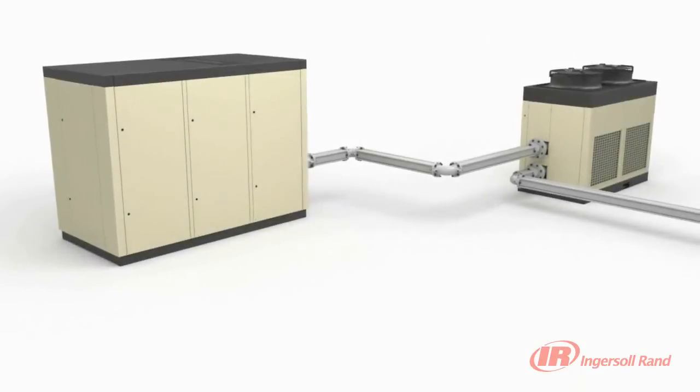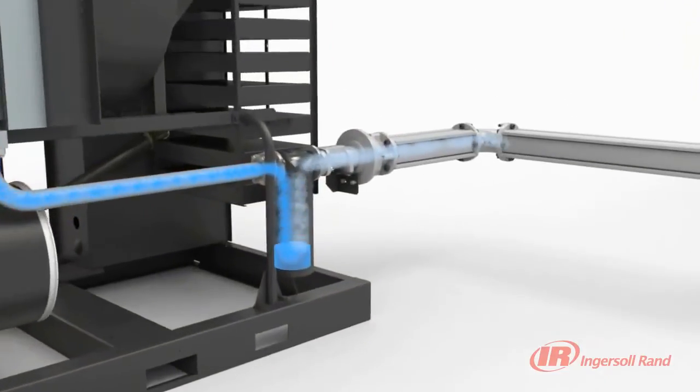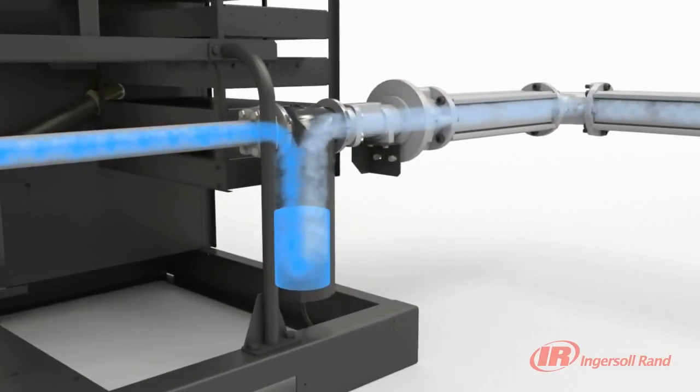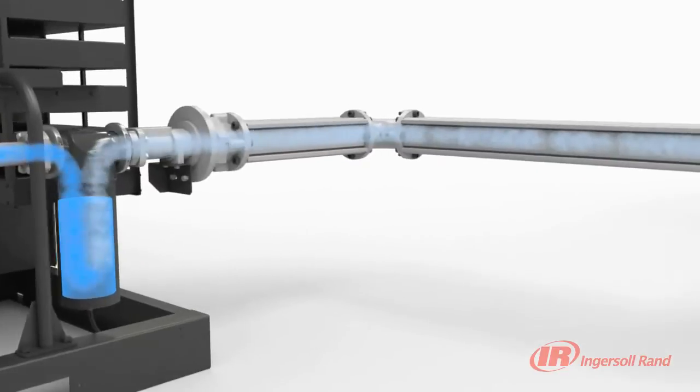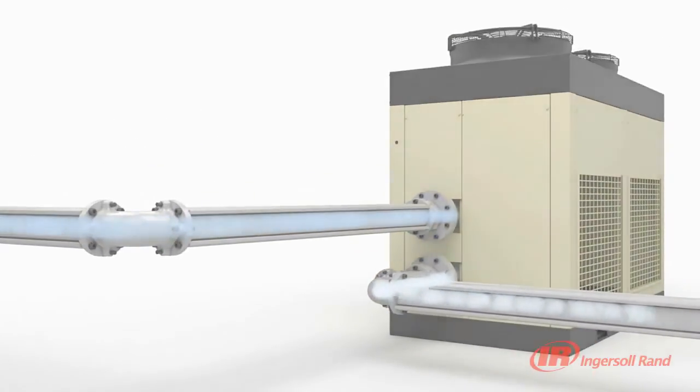Our generously sized sequential cooling system can significantly reduce the energy consumed by downstream dryers, as our unique design reduces compressor discharge air temperature to as low as 2 degrees Celsius above ambient.